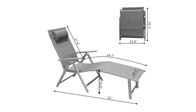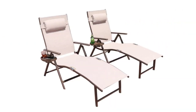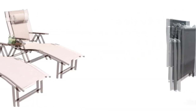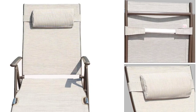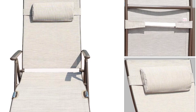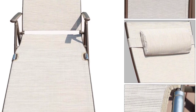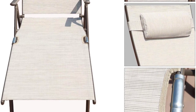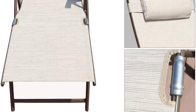Set of two outdoor adjustable chaise lounge chairs with pillow and tray, constructed with a powder-coated lightweight aluminum frame and upgraded with a cup tray suitable for holding your phone and drinks. By lifting the armrests on both sides, you can adjust the back of the lounger to seven different angles. The footrest can also be put down or raised up according to your needs.